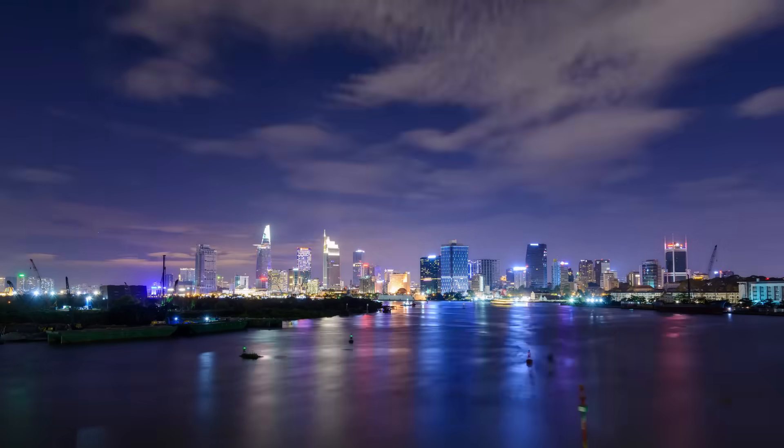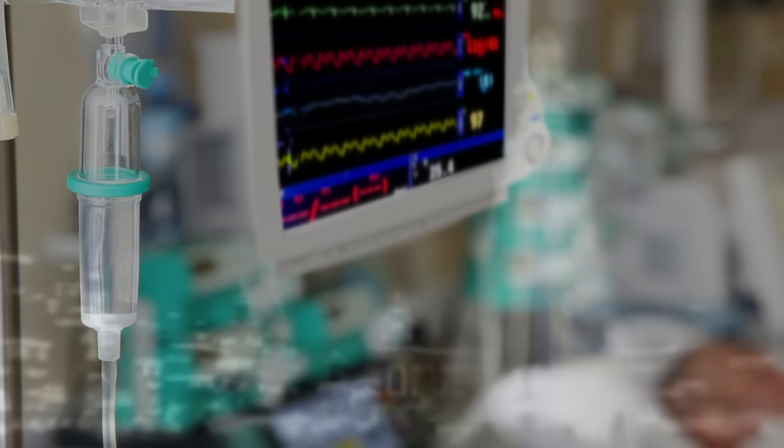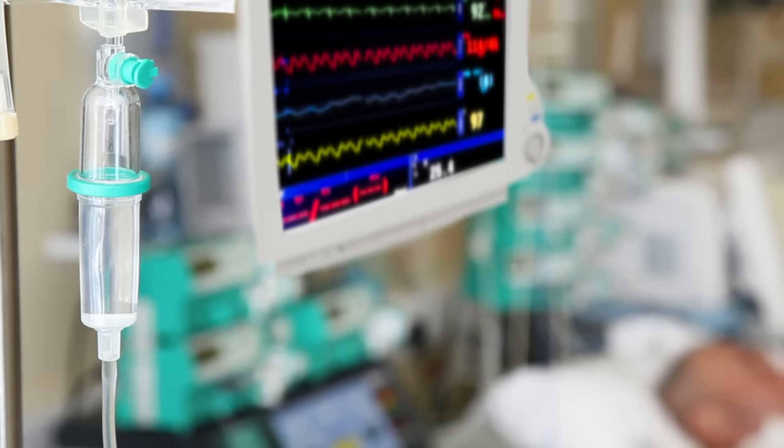The importance of electricity in our modern world can hardly be overstated. What was a luxury 100 years ago is now a critical component to the safety, prosperity, and well-being of nearly everyone. And yet electricity is so unlike our other physical necessities. We can't hold it in our hand, we can't see it directly, and we usually only have a vague understanding of where it comes from.